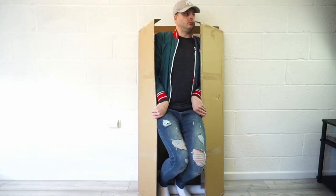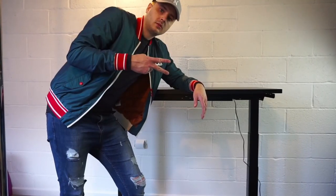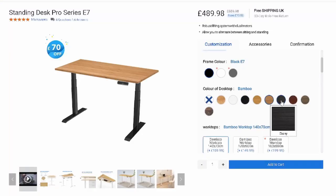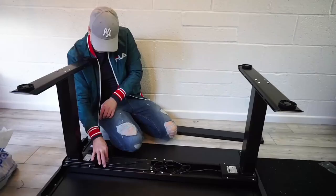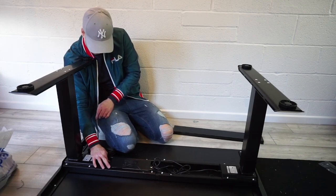Now this desk I'm building right now is the FlexiSpot E7 standing desk which gives you the option to not only sit, but you can also stand up and game when you need to — you know, stretch those legs. It comes in loads of different shapes and colors from black to bamboo to mahogany and it's really, really easy to put together. I built this yesterday and it literally only took me about an hour.